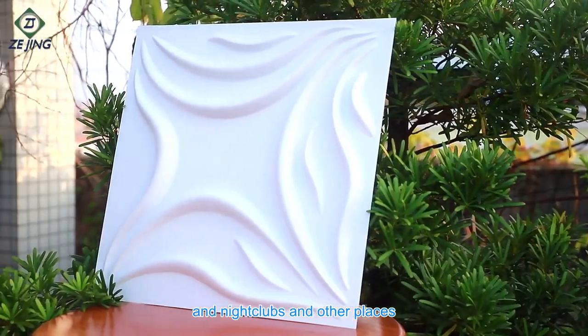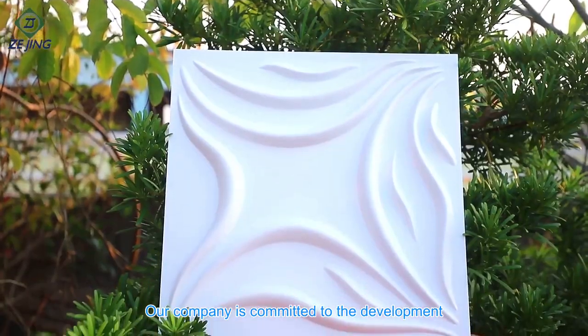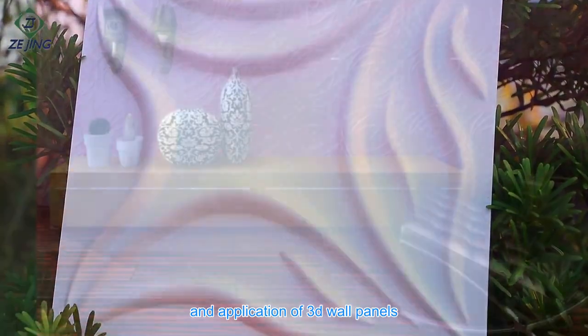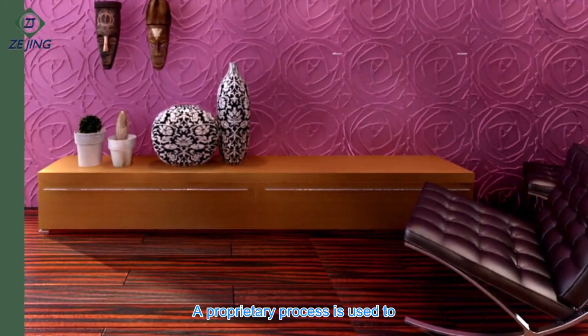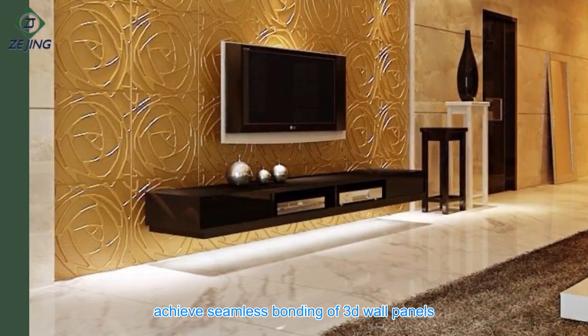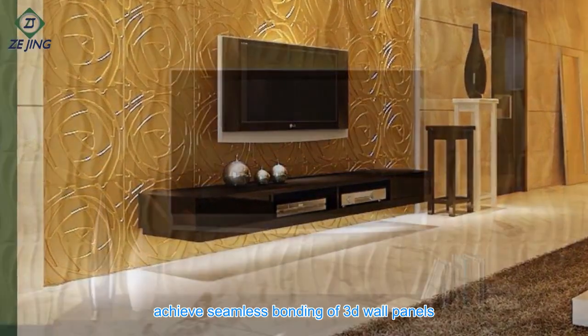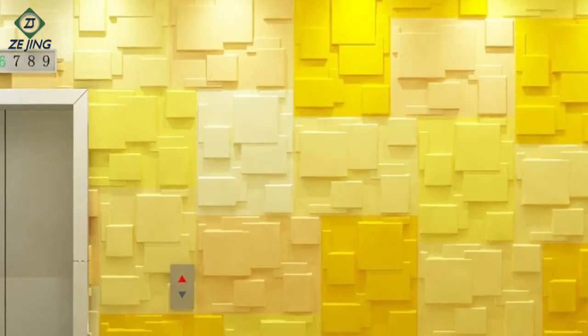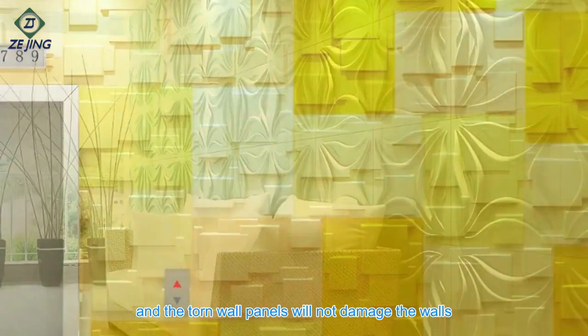Our company is committed to the development and application of 3D wall panels. A proprietary process is used to achieve seamless bonding of the panels. The wall panels have not turned yellow for many years, and torn wall panels will not damage the walls.